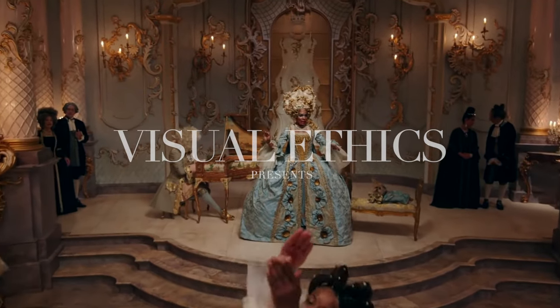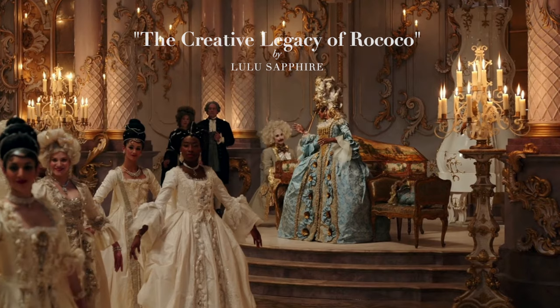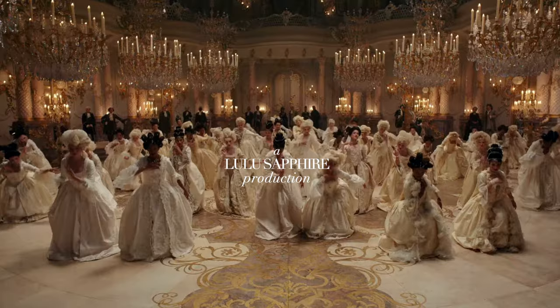What is Rococo? Are Rococo pieces an investment? How to distinguish them among the sea of antiques? And why are they one of the most valuable items in the antique market?